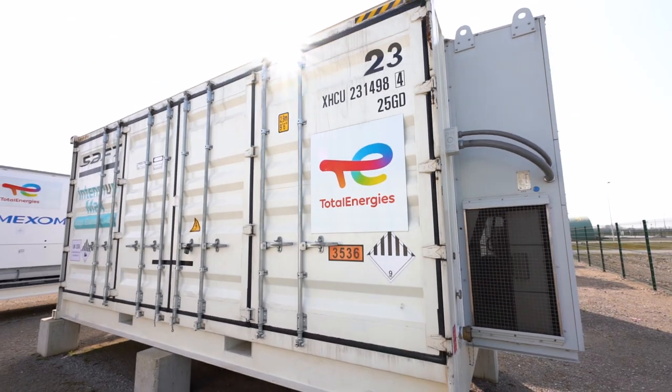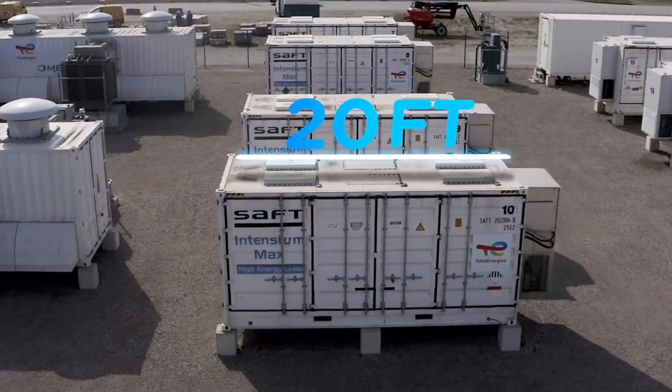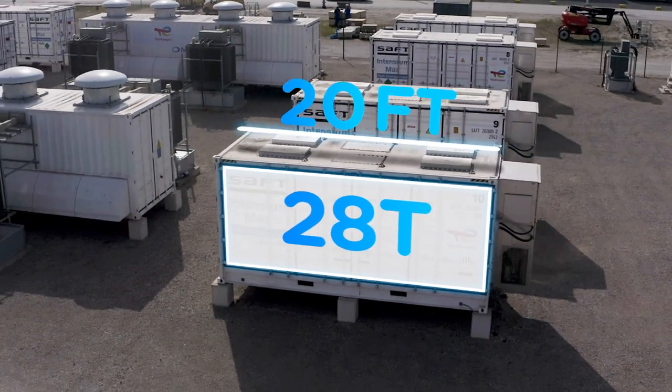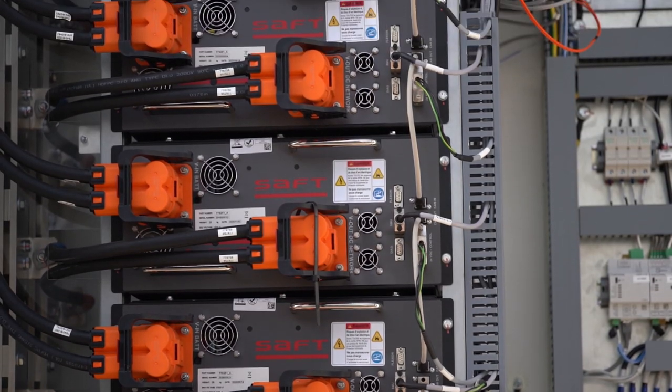It is constituted by 27 SAFT containers, high energy high-tension products, which are connected with the power conversion system to the grid. Let's zoom in on the heart of the system. The containers are 20 feet long and weigh 28 tons. They use lithium-ion technology and deliver energy performance at the top end of the market.